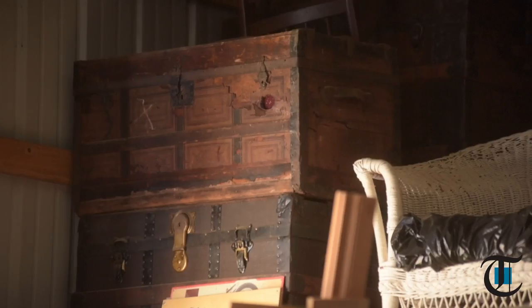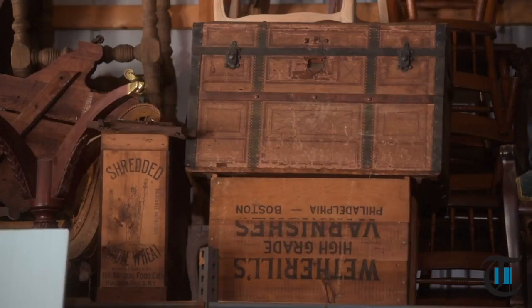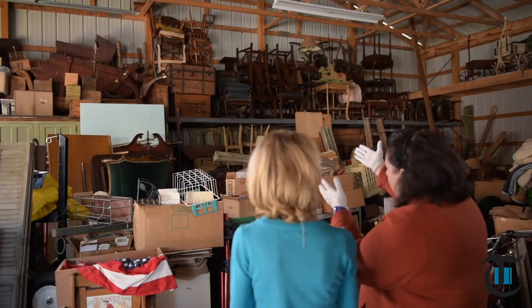I'm going to teach you how to spot value in things that are commonplace, like trunks and tables. You see a lot of trunks in places — they're fascinating, you can use them as coffee tables. Are they worth anything? They can be worth something. Trunks date all the way back — sailors' trunks, trunks on ships, actual treasure trunks. What we're looking at here are some from the early 1900s.